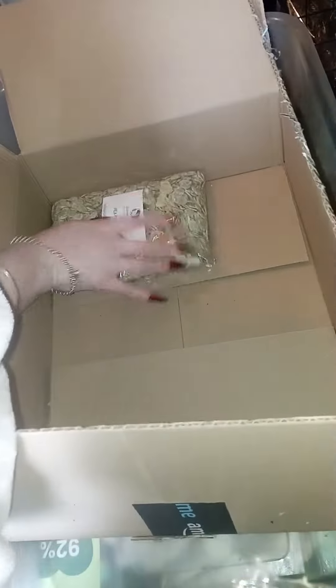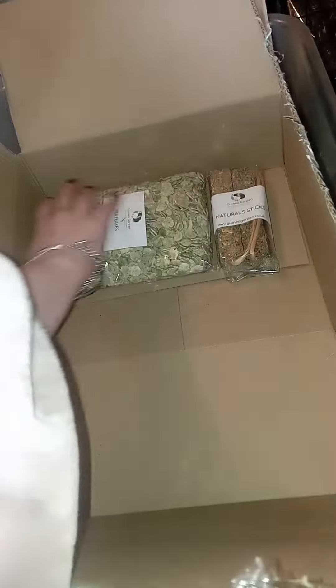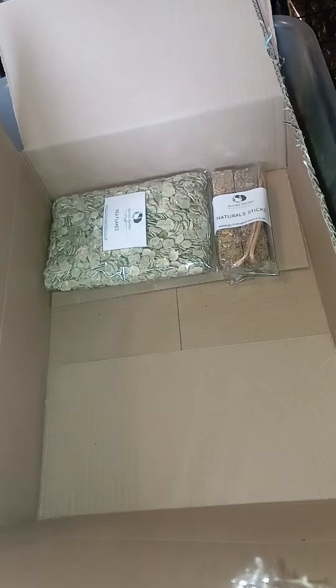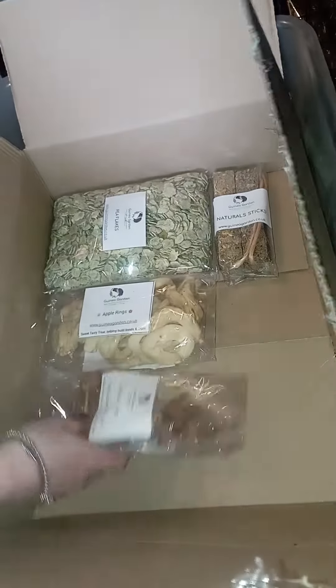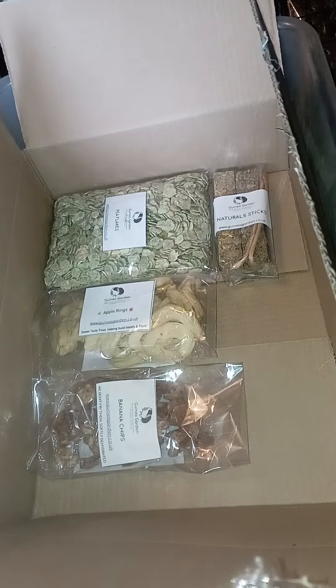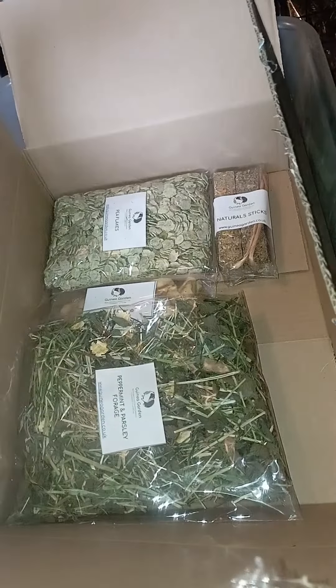We're packing Charlotte's first order with us and she asked for a variety bundle to begin with. So for variety we're putting in some pea flakes, natural sticks, some apple rings, and some banana chips.